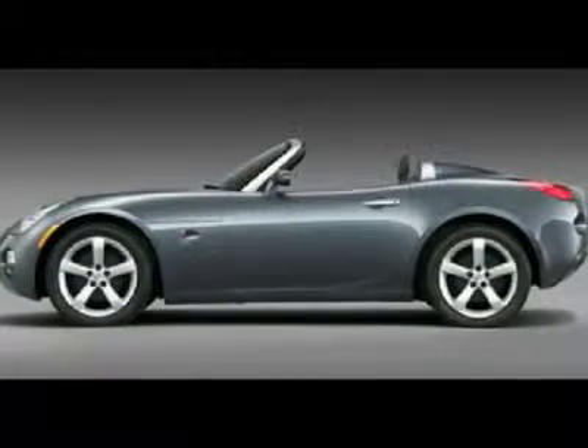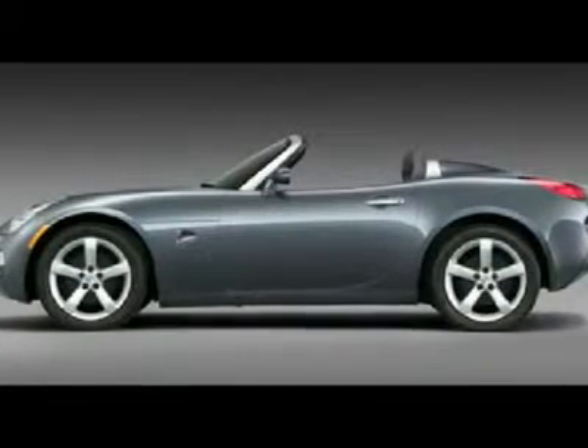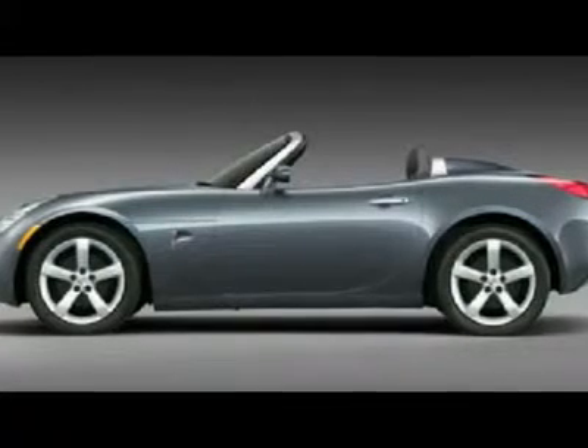You're looking at a 2006 Pontiac Solstice, spotless both inside and out, looking for a new owner.